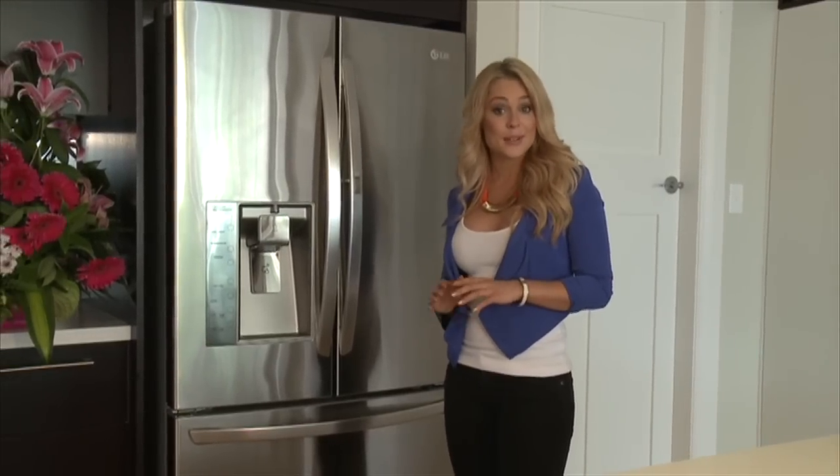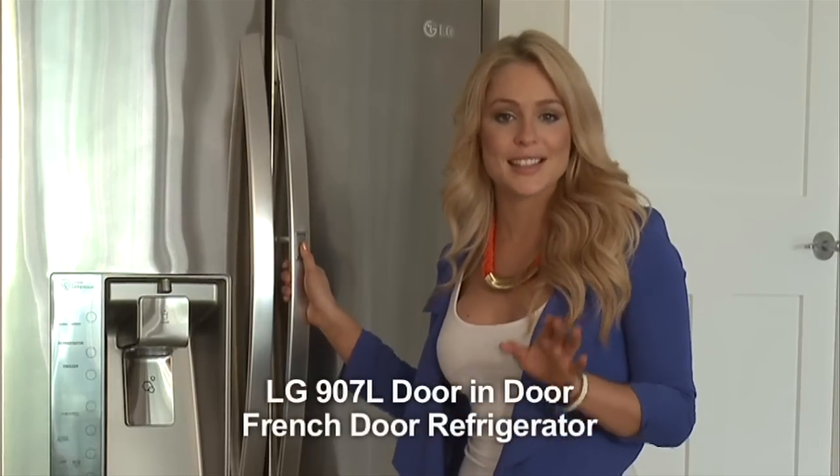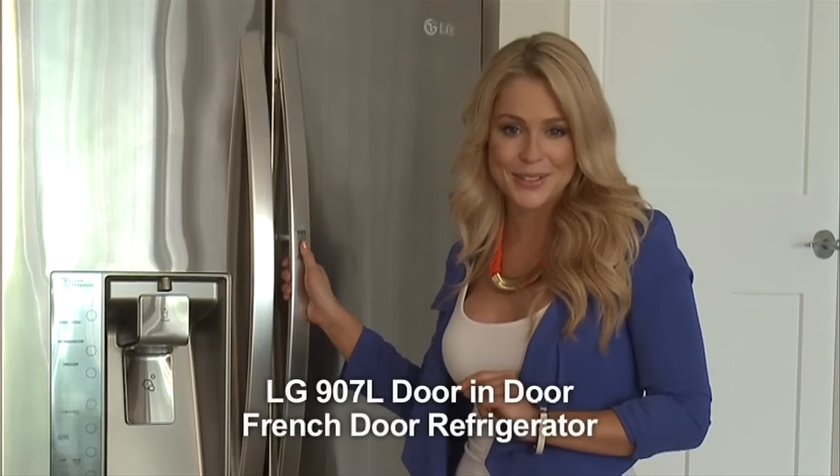Cool, sleek and with a massive capacity — the largest on the market — LG's latest French door refrigerator has a surprise or two up its sleeve. LG calls this the door-in-door refrigerator, and if you look carefully, you'll see why.